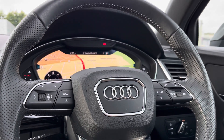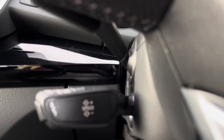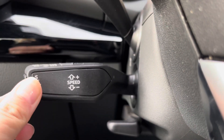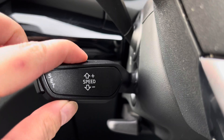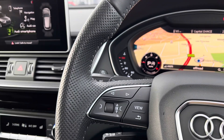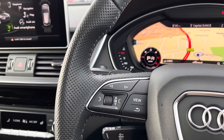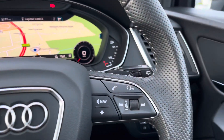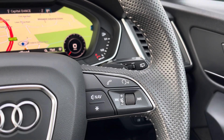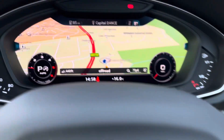Moving on to the steering wheel, on the left hand side we have the cruise control, making it incredibly easy and enjoyable especially on those longer motorway journeys. Moving upwards, we have all the steering wheel controls — from the left hand side you'll be able to change the display of the virtual cockpit, and from the right hand side answer those important hands-free calls and activate voice control.